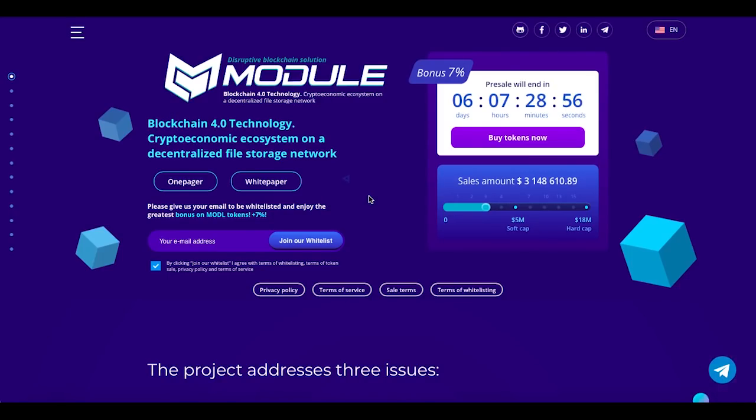Hi guys and welcome! This is Lukas from the Crypto My Team here, and in today's video I would like to show you guys this really nice and fresh ICO project called Module. You can also visit their page on your own to do your own research.